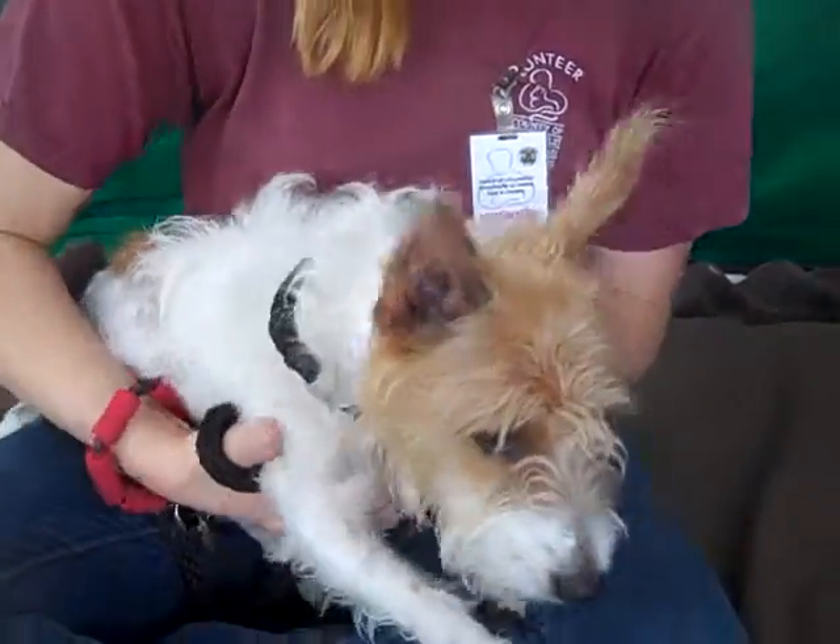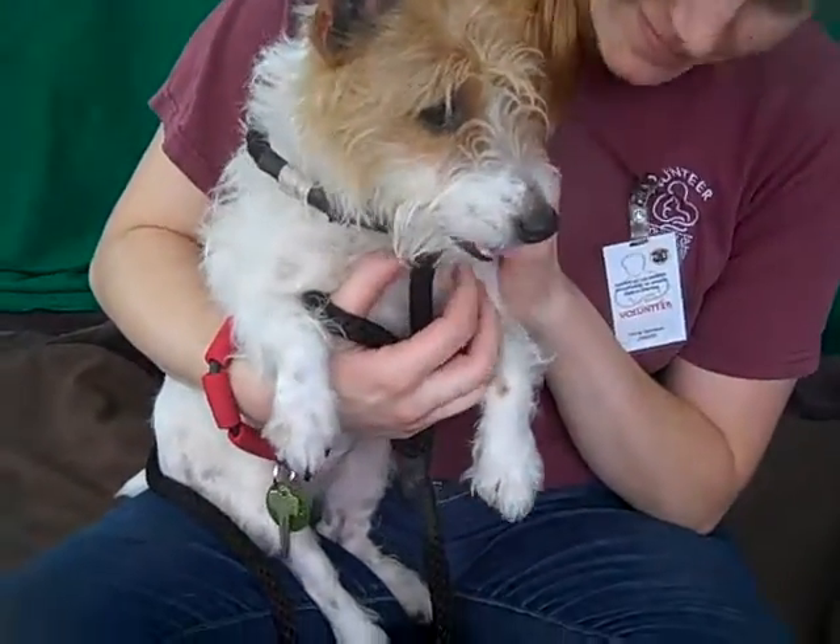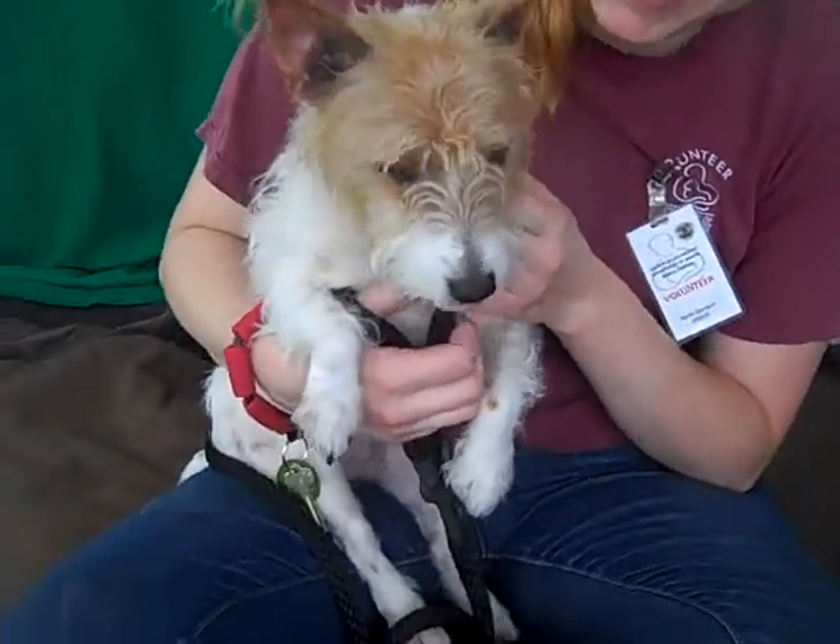She is a little female, white and brown. She's got a few things going on — maybe Wirehair Terrier, Fox Terrier, Jack Russell Terrier. She's a terrier.